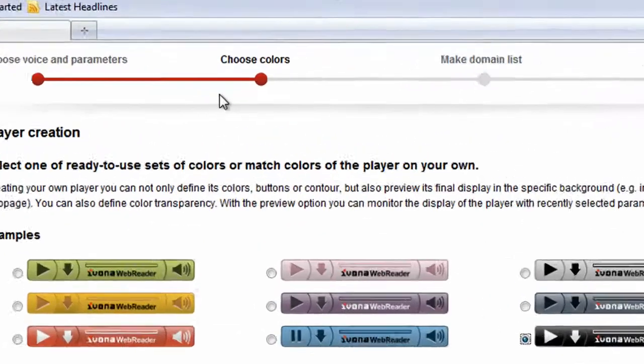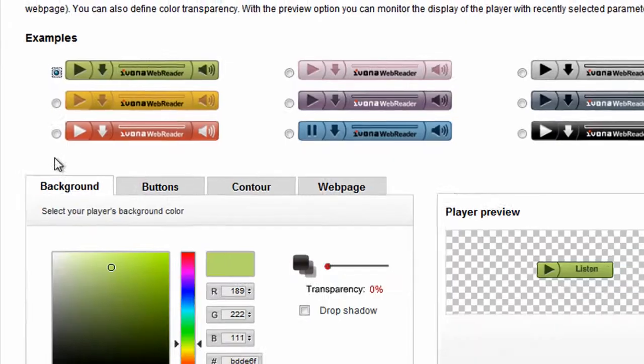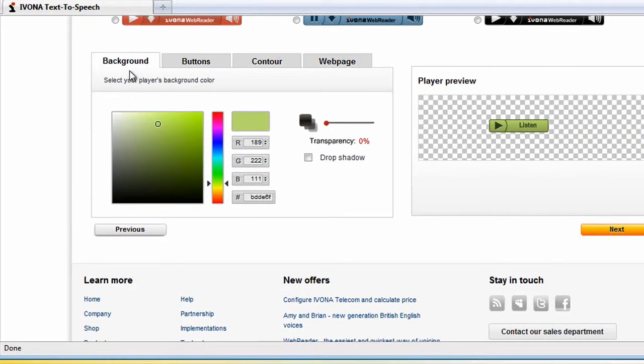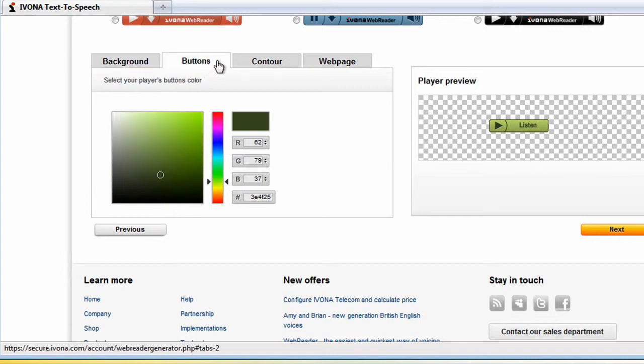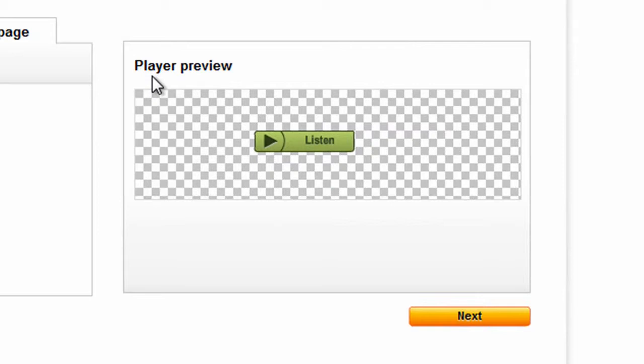Next, you can adjust your player's style — the color of the background, buttons and contour. You can use the preview window to check what the customized Web Reader would look like.